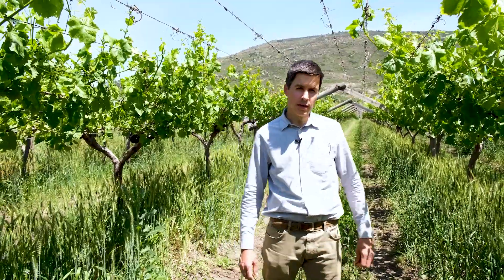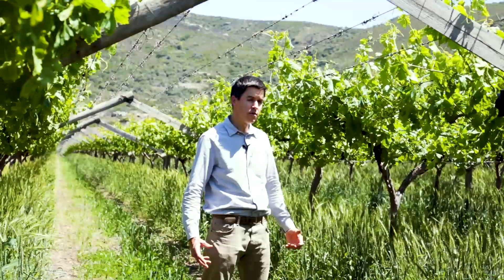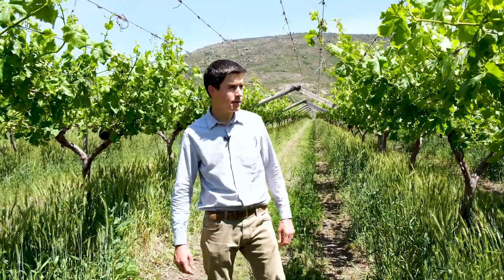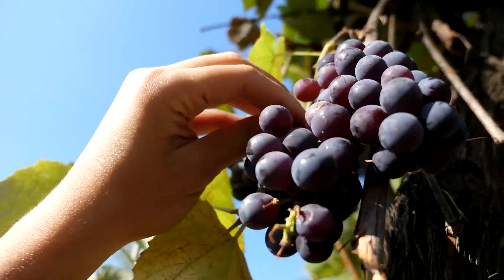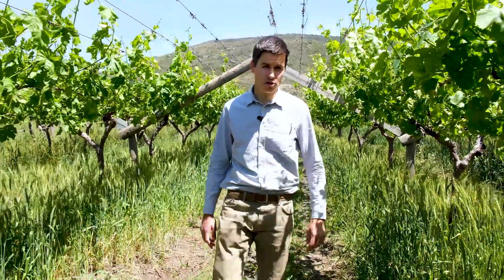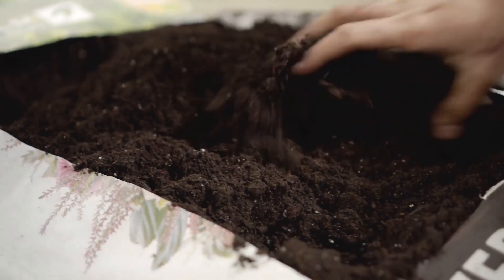The first principle we'd like to highlight is the way we manage our soils. The better you manage your soils, in theory, the better your soils will be able to retain moisture. Where we're standing right now is a block of Starlight grapes, which is an early season red variety. In the late summer and early autumn we had put down some mulch — a layer of compost about 35 cubic meters per hectare.